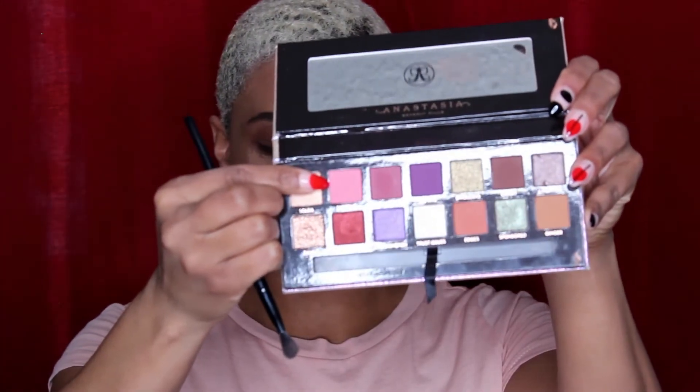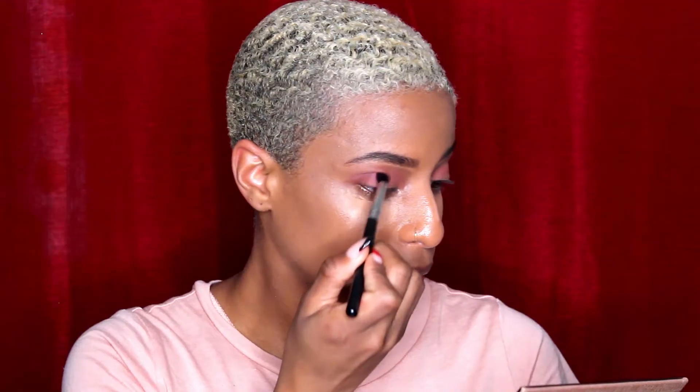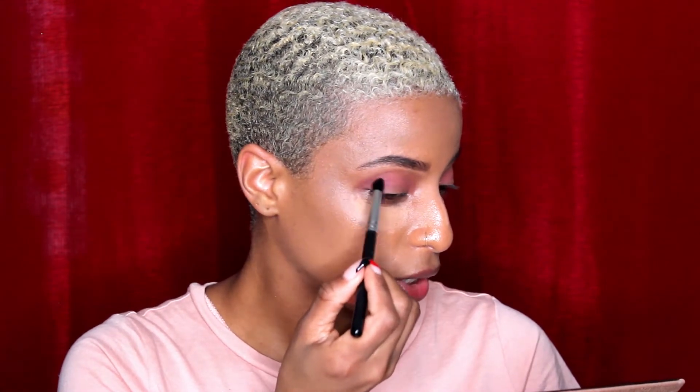I'm going to go in with the color Supreme, then I'm going to go in with the color Pinkier. By the way, we are totally winging it today because I've never really used these colors. I usually stick to Ginger, Wigglies, and Credit — those are my go-tos. It's not that I don't like the other colors, it's just that those are my safe colors that I use every day.